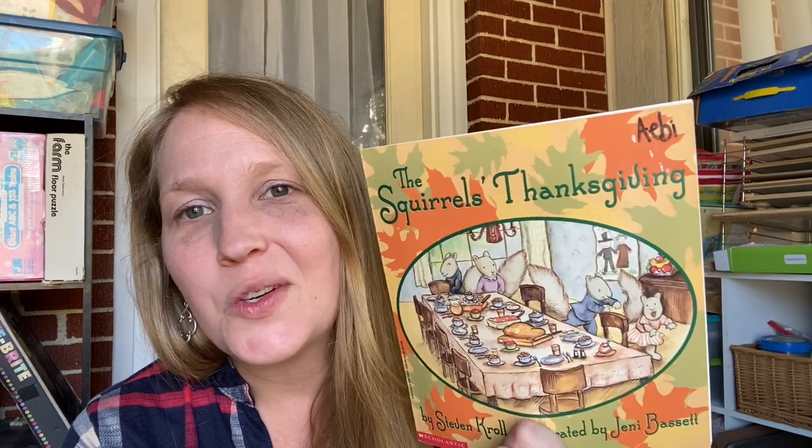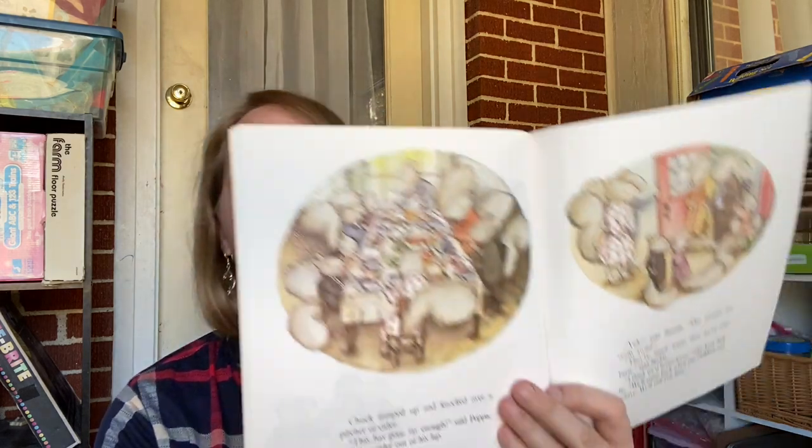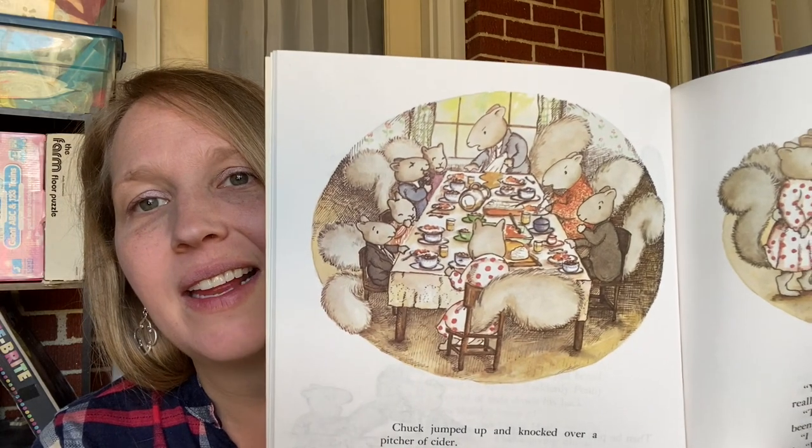Just for fun — 'Squirrel's Thanksgiving.' It's not really anything more than just for fun, but I love the tender pictures. Here are the squirrels going to church. I love those kind of old-fashioned values that are so often forgotten. The pictures themselves are just so classy — it reminds me of the 80s. I checked and it was published in 1991. It's just so cute; I love that kind of feel.